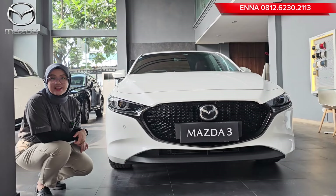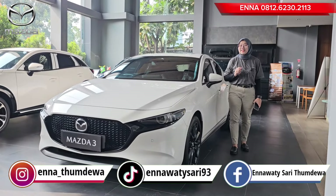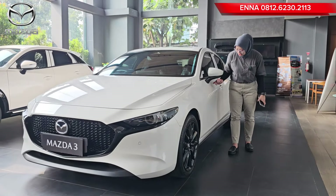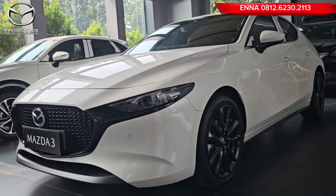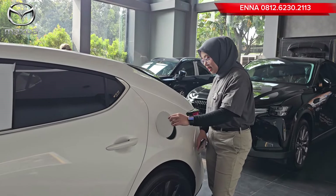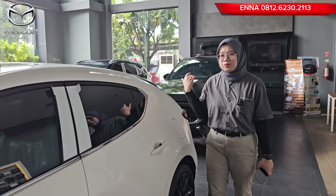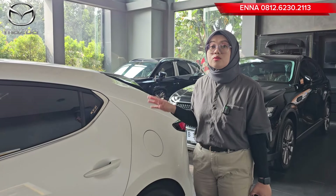Kita lihat tampilan dari sampingnya. Buat kalian yang ingin melakukan pemesanan mobil Mazda, jangan lupa hubungi Ena di 0812-6230-2113. Tampilan sebelah kiri sama seperti sebelah kanan. Spionnya sewarna dengan bodi dan lengkap ada lampu seinnya. Di bagian handle pintu ada semacam sensornya. Untuk membuka tutup tangki bensin, tinggal tekan saja untuk membukanya. Jadi kalau mobilnya terkunci, pada saat kalian mau isi bensin ini sudah terbuka otomatis. Dan kalau mobilnya terkunci, dia juga akan terkunci secara otomatis.